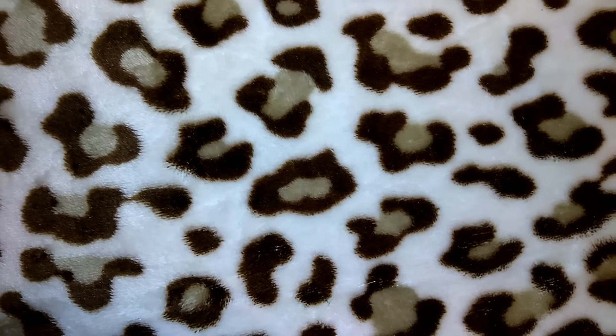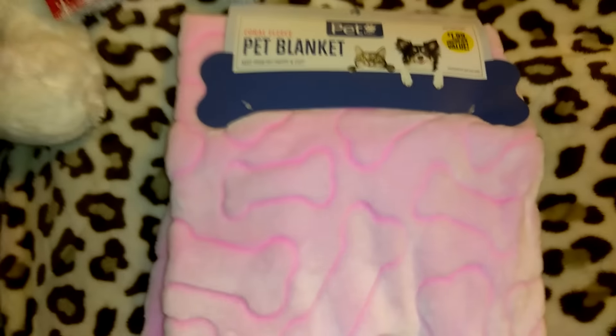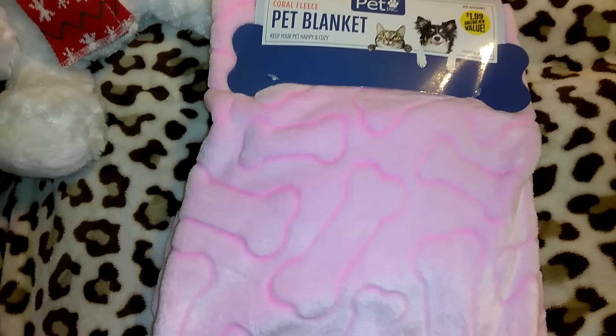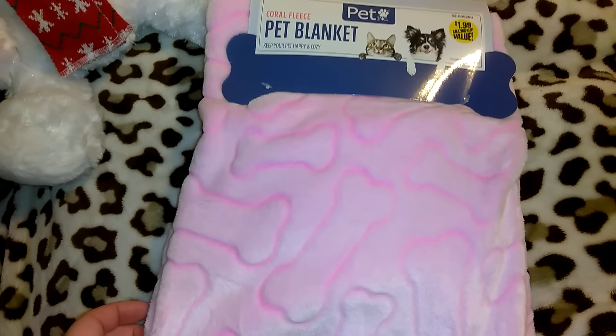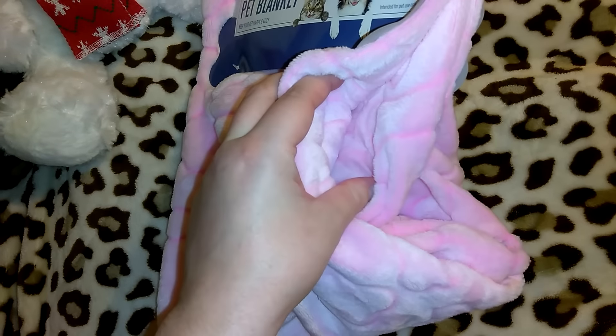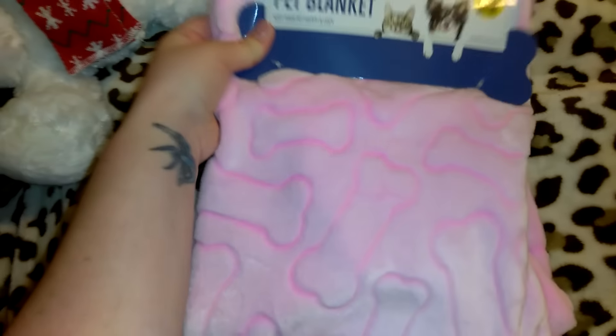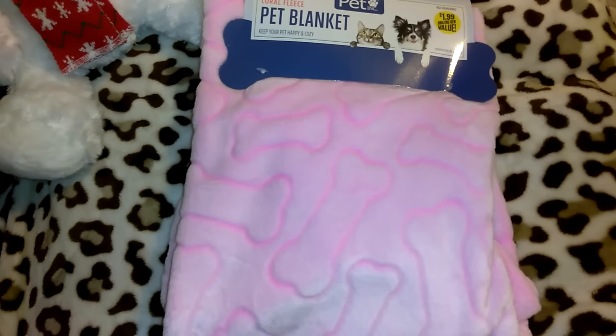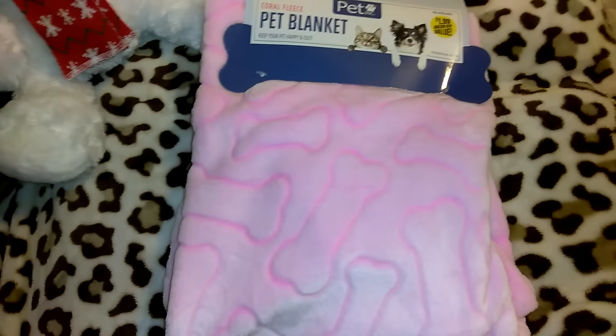This was the last of these pictures at this particular 99 Cent Only — if you're local, this was the one on McHenry. You can call and see if they're going to be getting more in stock if you're interested. The next item I got was this Pet Ink coral fleece pet blanket, which was $1.99. I was talking about how Cupcake needed a new really nice soft warm blanket for winter because she sleeps in her kennel, and I found this. If you look, it opens up to be a pretty big blanket — it's super cute and really soft. The only thing is it stinks really bad.